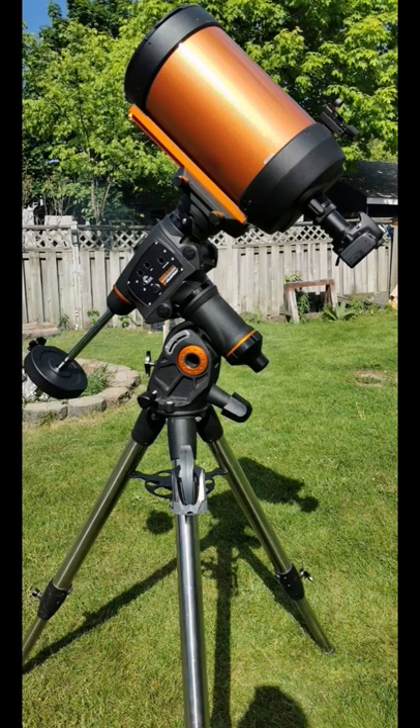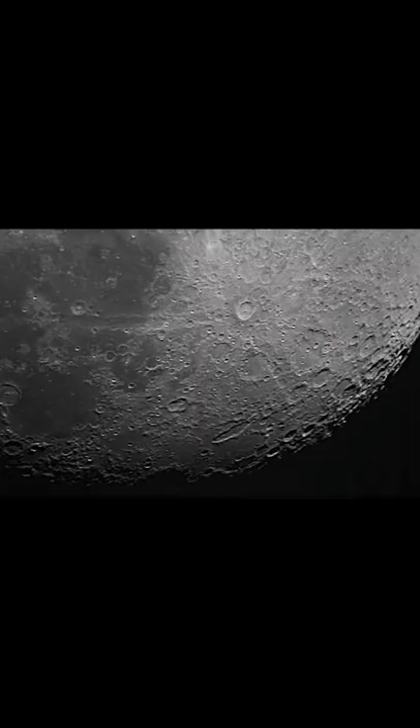This is my telescope, a Celestron Nexstar 8SE on an equatorial mount. I've taken that out a couple of times to grab pictures of the moon, and this is what I was able to capture.